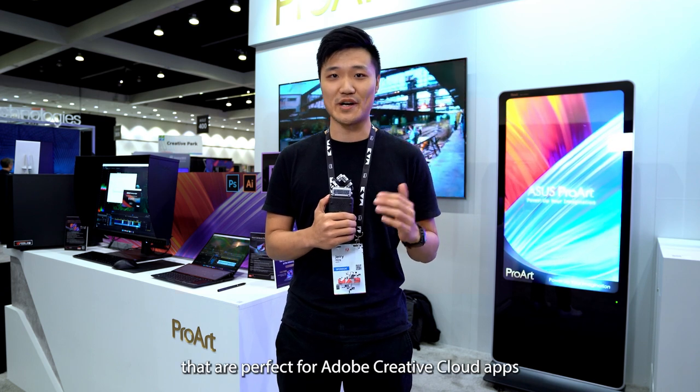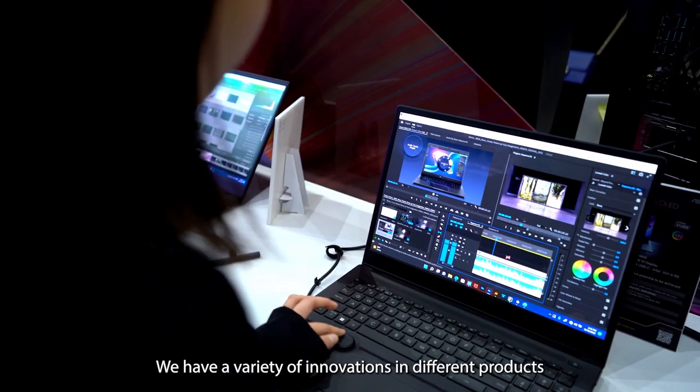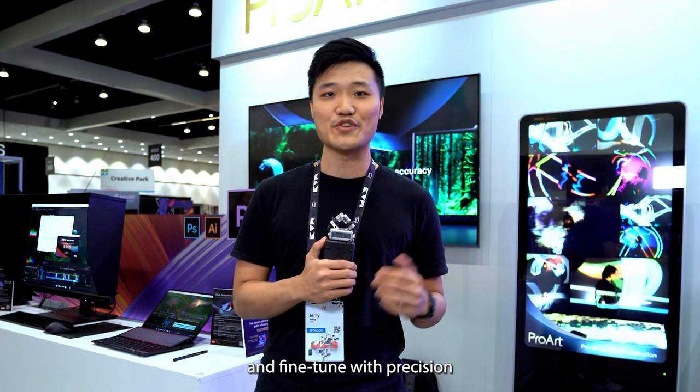Hey everyone, this is Jerry from ASUS and we're here at Adobe MAX 2022 showcasing our latest creator products that are perfect for Adobe Creative Cloud apps. We have a variety of innovations in different products, empowering creators to enhance productivity, multitask, and fine-tune with precision.